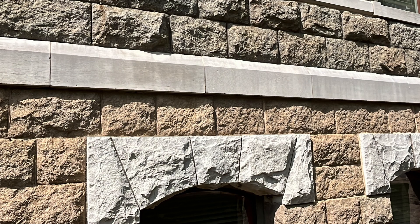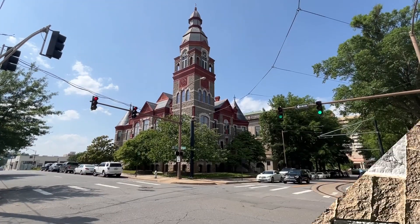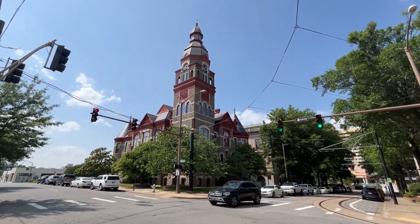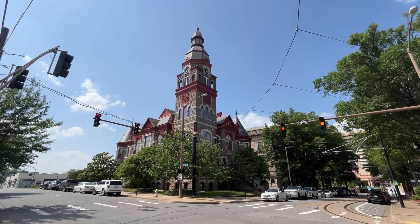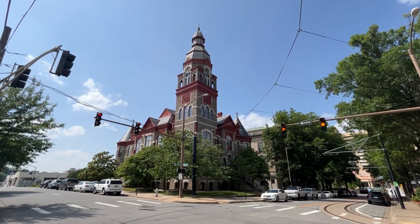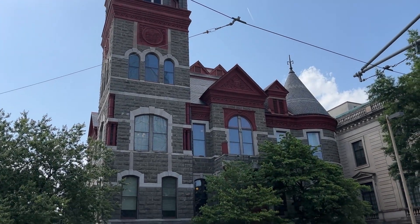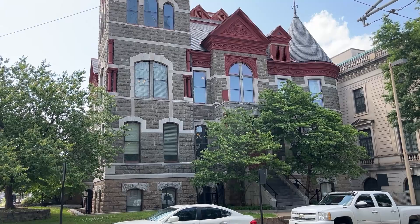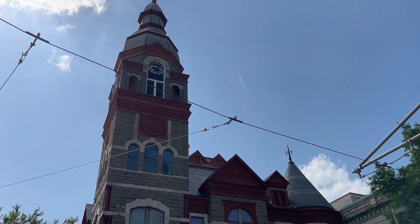Outside features of the courthouse include granite from Granite Mountain in Little Rock and limestone from Batesville, Arkansas. The courthouse featured a 65-foot clock tower, which made the courthouse the tallest building in Little Rock at the time. The clock tower became dilapidated over time and was removed in 1961 after severe storm damage, but was replaced in the early 2000s by historic preservationists.